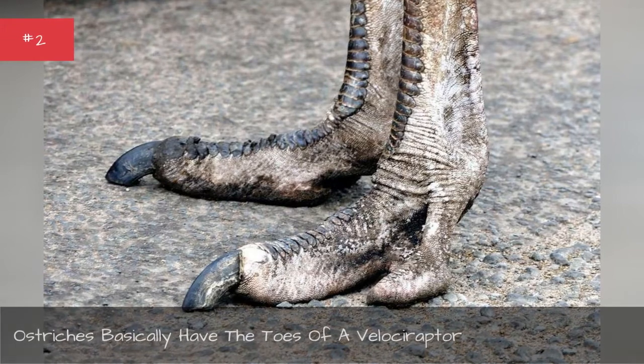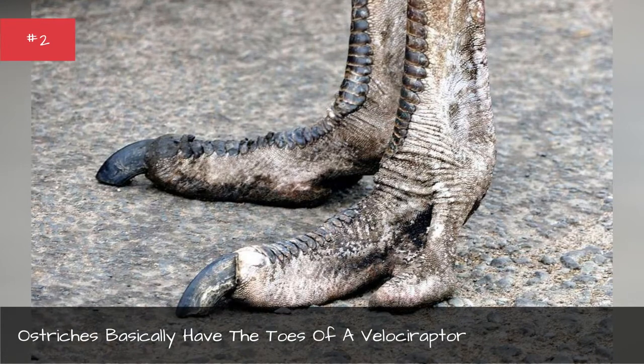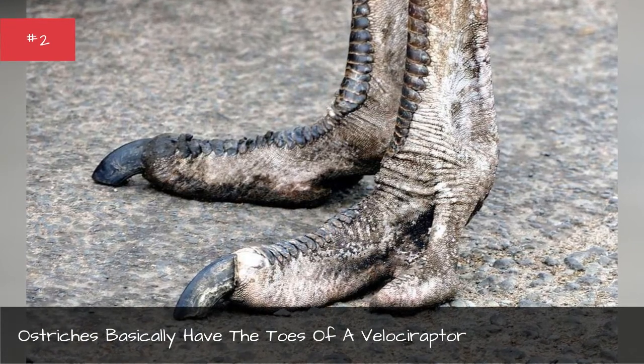Ostriches basically have the toes of a velociraptor.